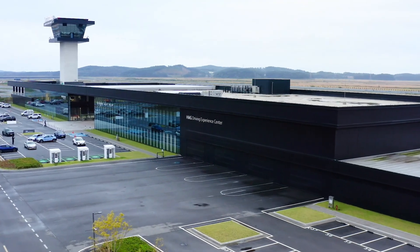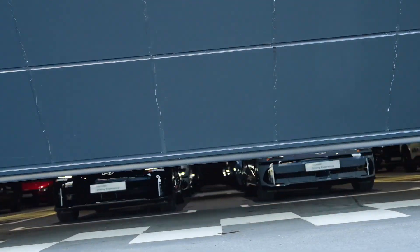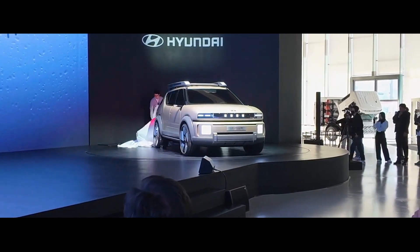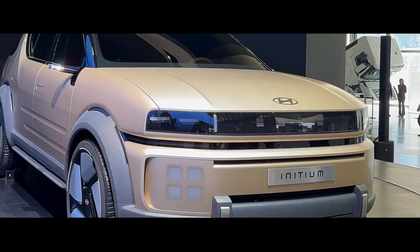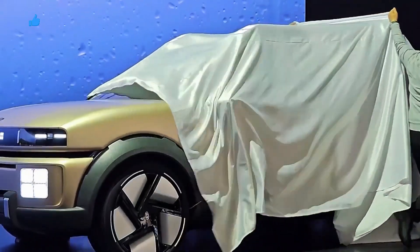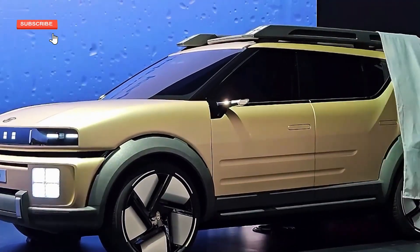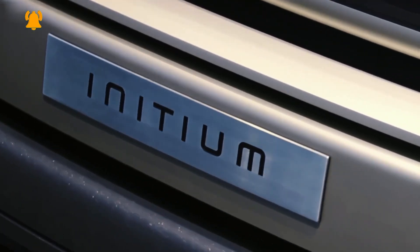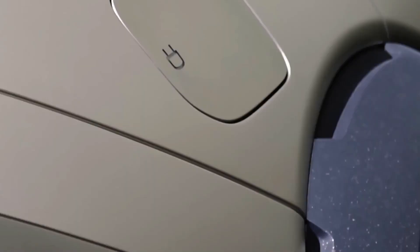Hey everyone, welcome back to the channel. Today we're diving into Hyundai's latest concept SUV, the Initium. That name is Latin for 'beginning' or 'first' — pretty fitting for a concept that's set to shape Hyundai's next-generation fuel cell model, expected to hit production by mid-2025.